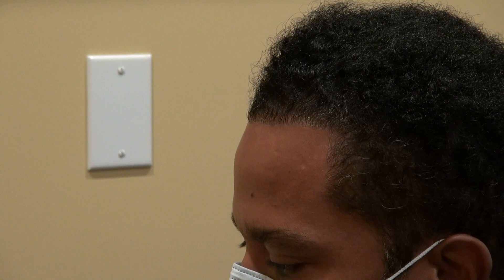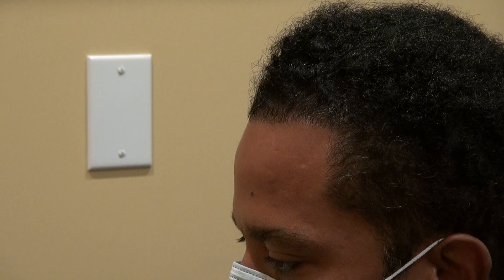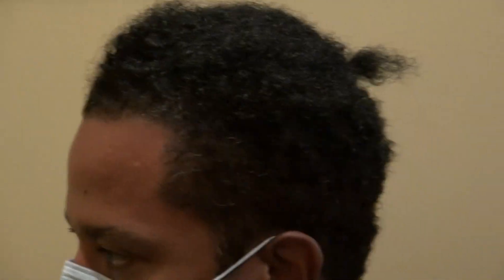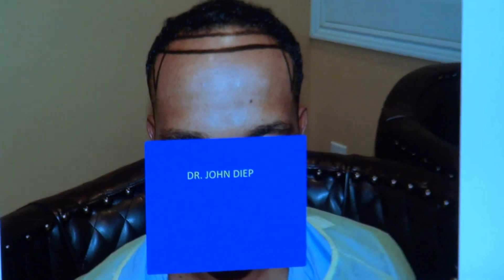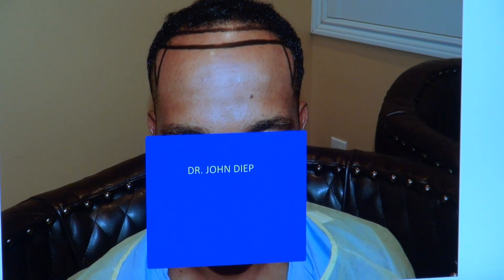If a surgeon or clinic claims they work on African curly hair, you want to see a lot of before and afters. This is just one surgery with excellent density. Most clinics that want to achieve this kind of density require two, three, four, or even five surgeries — or may never be able to get this kind of density.